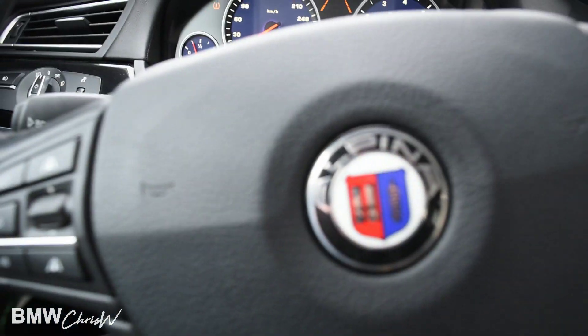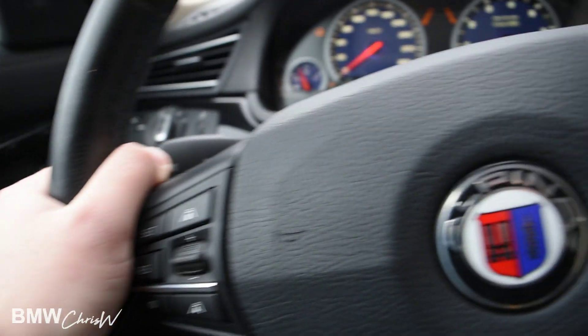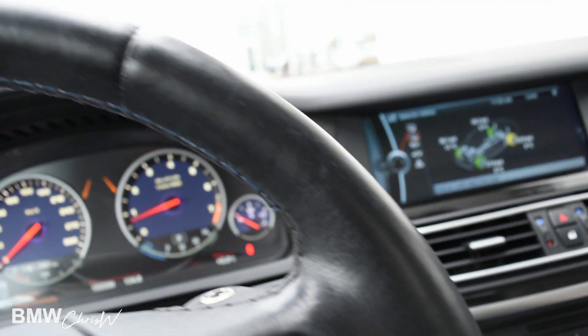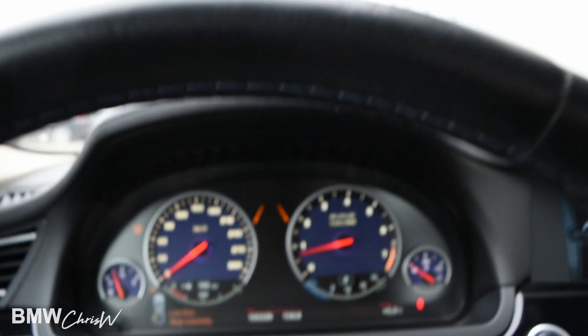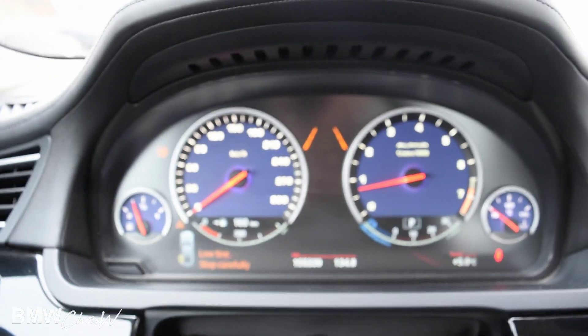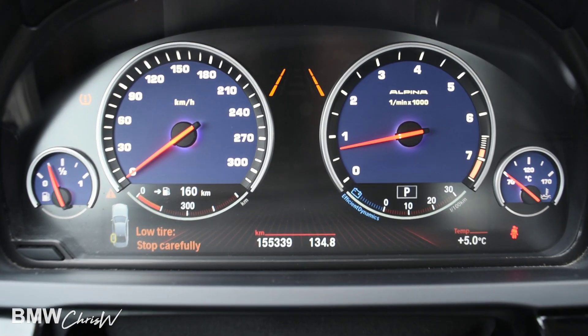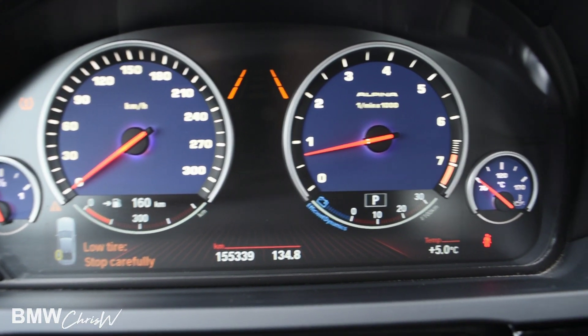Here's your Alpina steering wheel. It feels really nice in your hand. It's in good shape — no rips on it or anything like that. You get the iconic Alpina stitching. Here's the center console. The car has 155,000 kilometers on it. Those are your purple dials there.